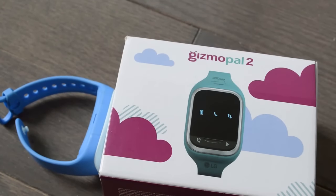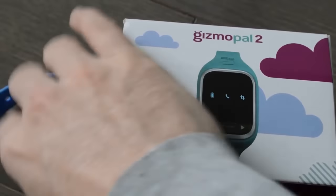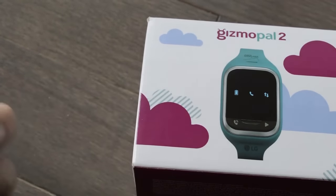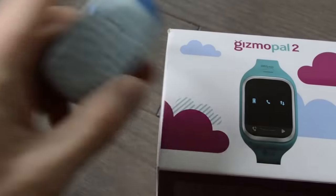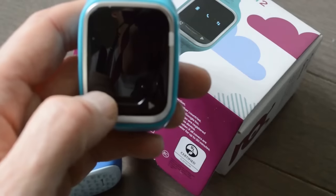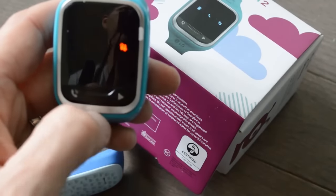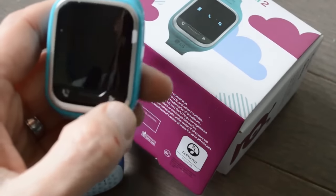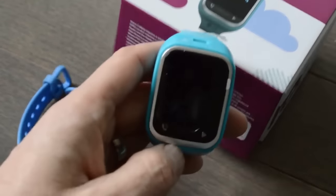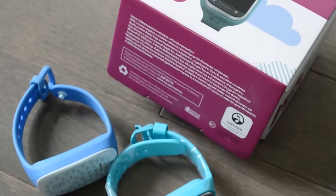LG Gizmo Pal 2.0. LG is one of the branded names in the electronics market. They have a great lineup of electronics products like smart TVs, smartphones, washing machines, and refrigerators. Like its other products, LG Gizmo Pal 2.0 is also a great product for kids. It enables parents to make calls and locate their children with the help of a wireless GPS tracker. The watch comes with an inbuilt SIM. You can call and receive calls from up to 4 authorized telephone numbers.